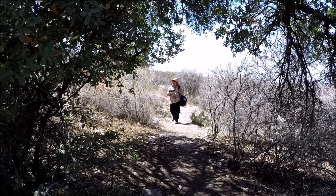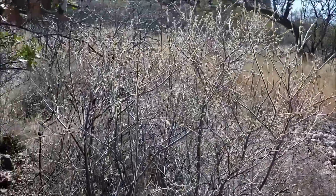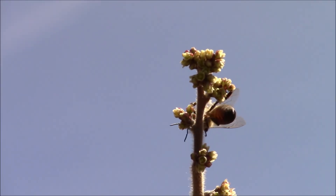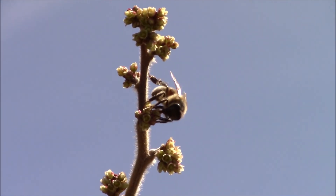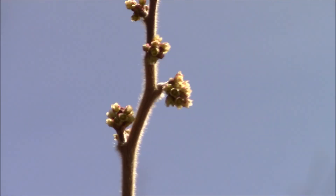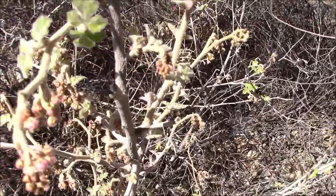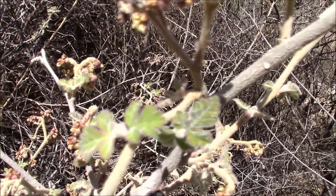This is a view from underneath an old gray oak tree. My wife discovered a bee on a skunk brush. What I've noticed here is that the leaves are starting to grow — the last time we were here, they didn't have those.